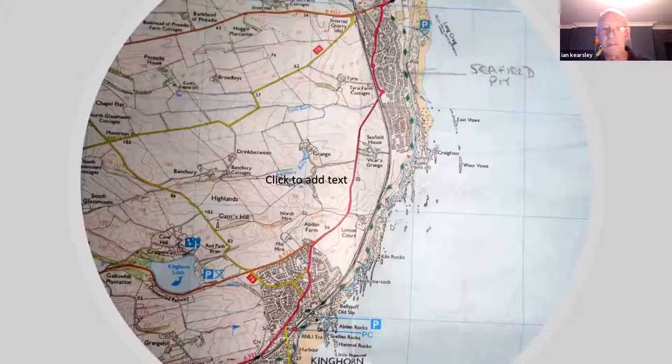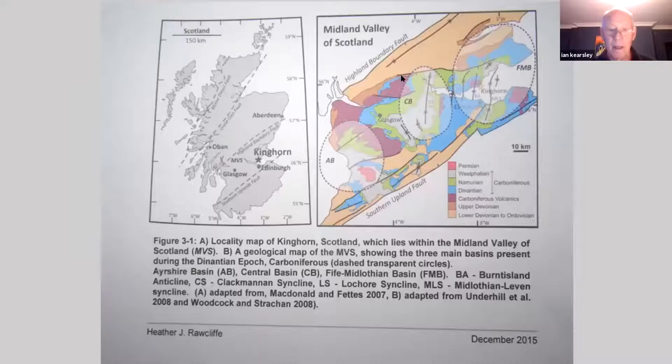Here's the topographical map - a 1:25,000 map. Kinghorn is down here, Kirkcaldy's up here. Seafield is where we'll meet tomorrow; this building here is the Morrison Supermarket and the carpark is in here. The old Seafield Colliery is in this area. This first item I've pinched from Heather Rawcliff - it's a map showing the Carboniferous basins during the Dinantian epoch. We are interested in the Fife-Midlothian Basin here, and this is the Burntisland Anticline. We'll be looking at an area on the east side of the Anticline.